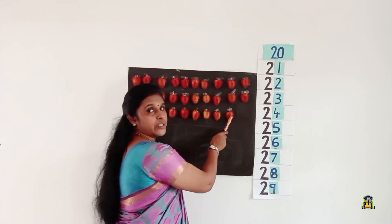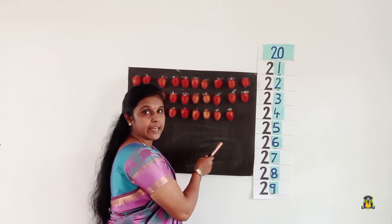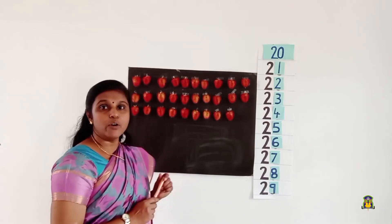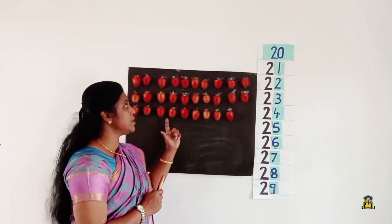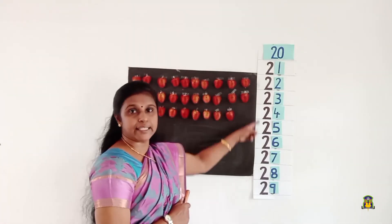After 28, it is number 29. So children, we now have 29 fruits on our board. Can you see a chart here?